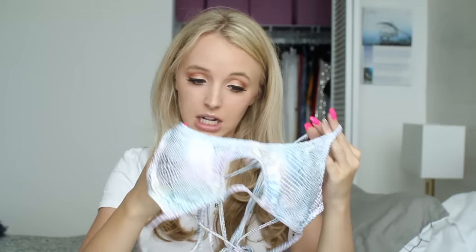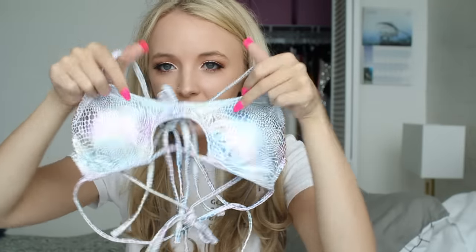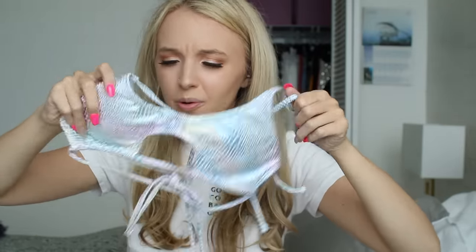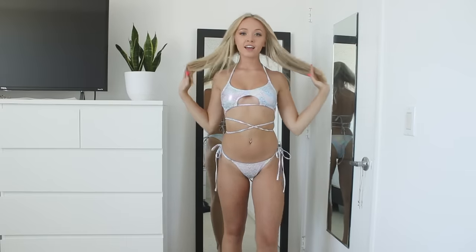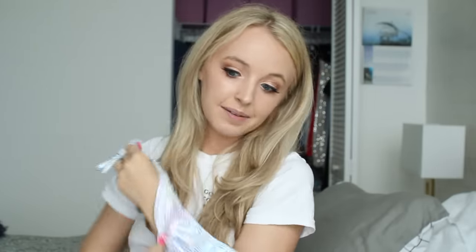My last bikini for this haul I love — I think it is so cute and different. It's like a reptile print but it's metallic — rainbow metallic. It's just so cool and different, I feel like it would look really good in the sun. It has a little cutout in the middle and it's a halter top. The bottoms are just little string bottoms that tie on the side in the same material.